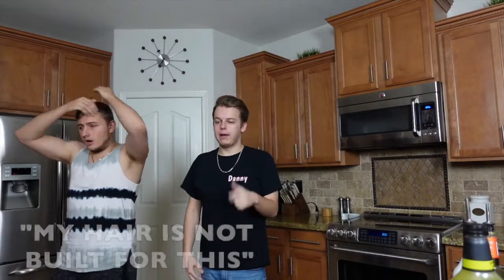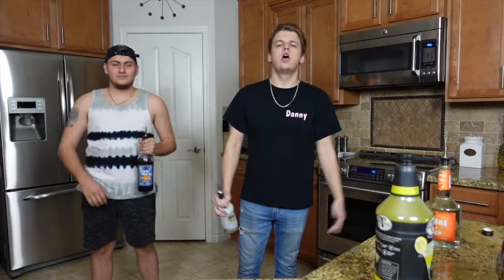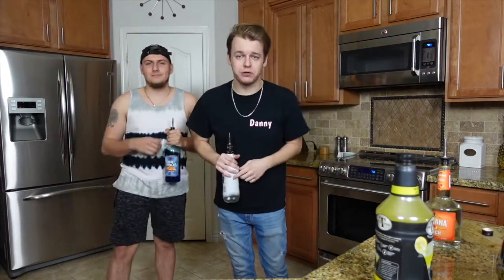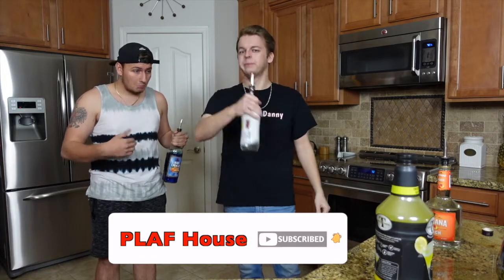What's up everybody? Welcome back — my hair is not built for this. Welcome back, class gang! If you are new to the channel, the first thing you guys should think about doing is dropping a like on the video, subscribing to the channel, and ringing that notification bell.